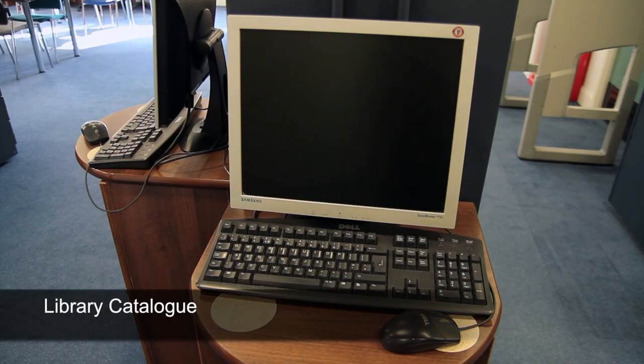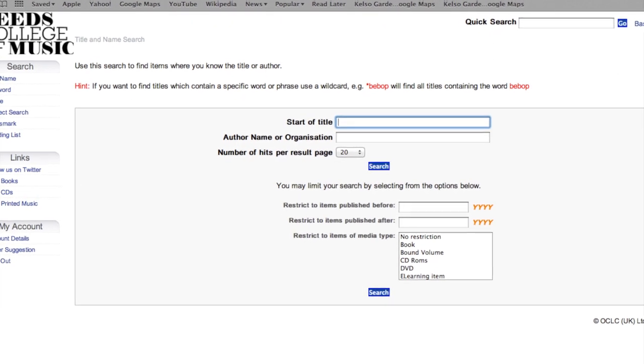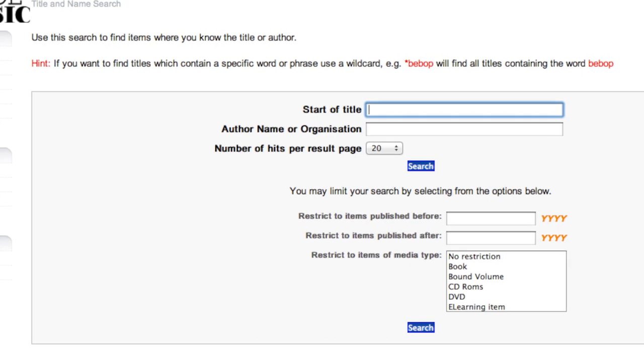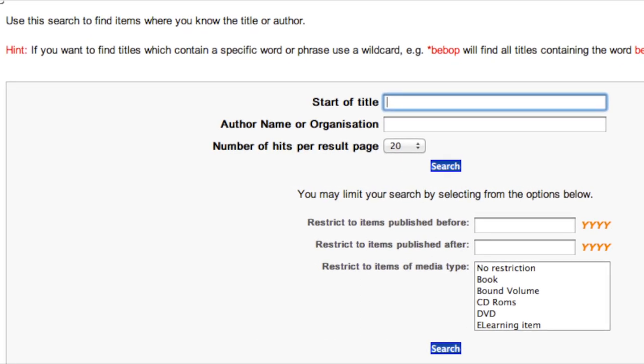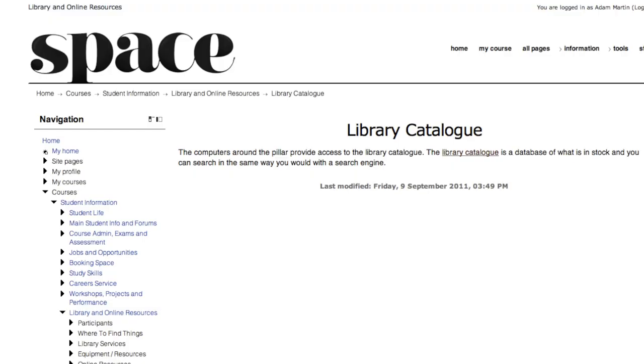The computers around the pillar provide access to the library catalogue. The catalogue is a database of what is in stock and you can search in the same way that you would with a search engine. On your module pages on Space there are links to the library catalogue to help you locate books that are on the module reading list.